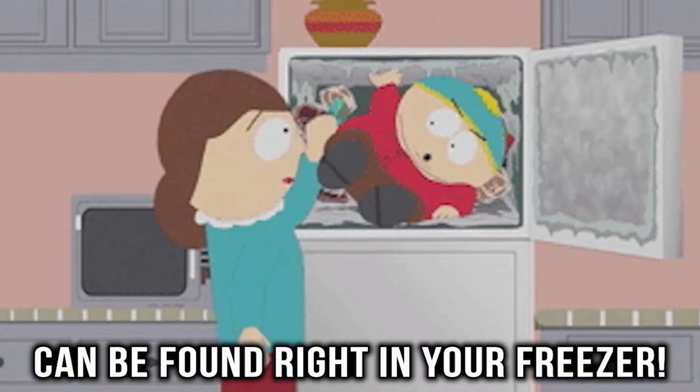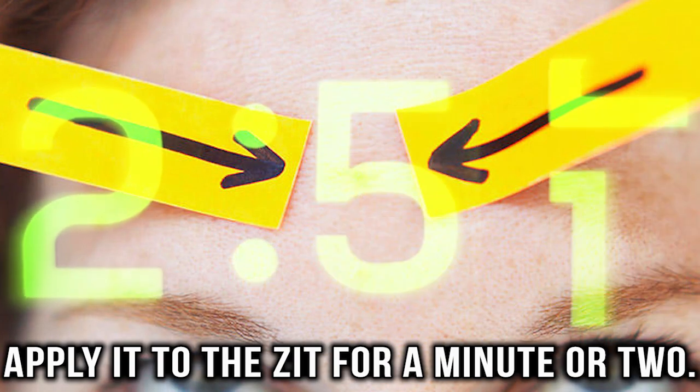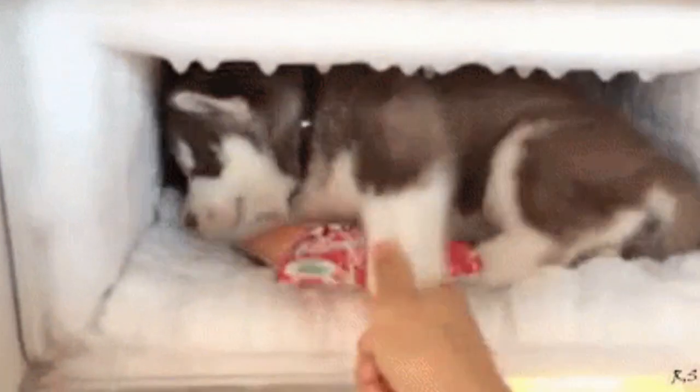Fight zits. Zits can be the worst, but the solution to fighting them can be found right in your freezer. Wrap an ice cube with a washcloth and apply it to the zit for a minute or two. The ice will cause the spot to be red, but it helps reduce swelling. Just make sure not to leave the ice on your skin for too long.